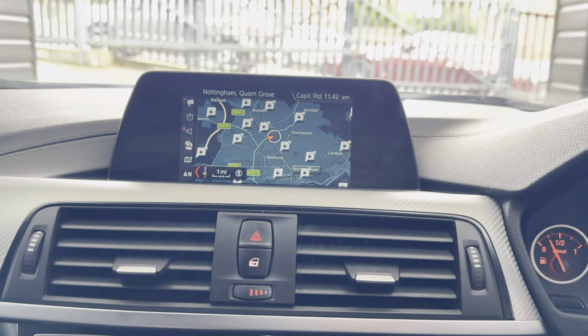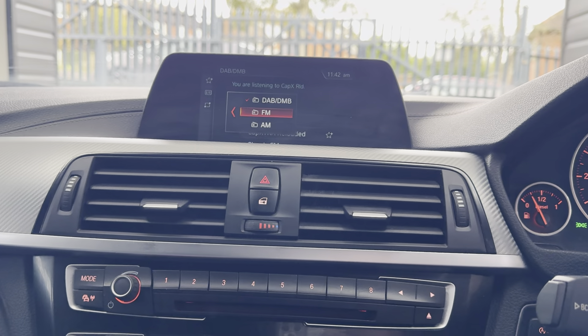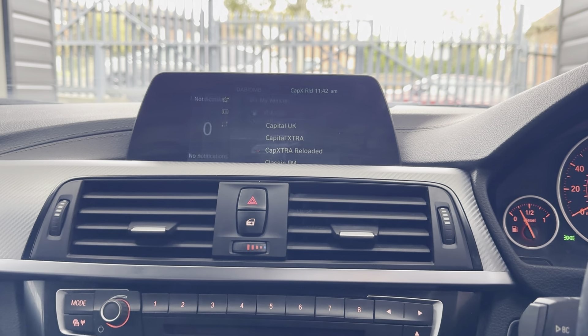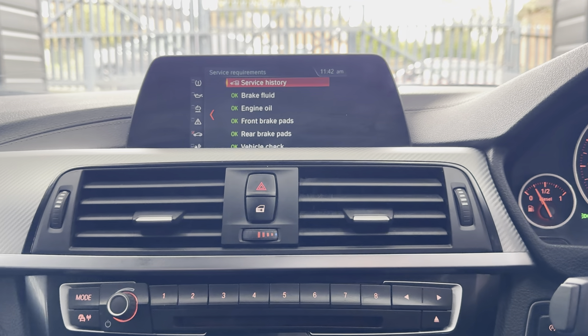The navigation includes sat nav, telephone, audio, DAB, USB, and aux. In terms of services, it's not required a service for 8,000 miles.